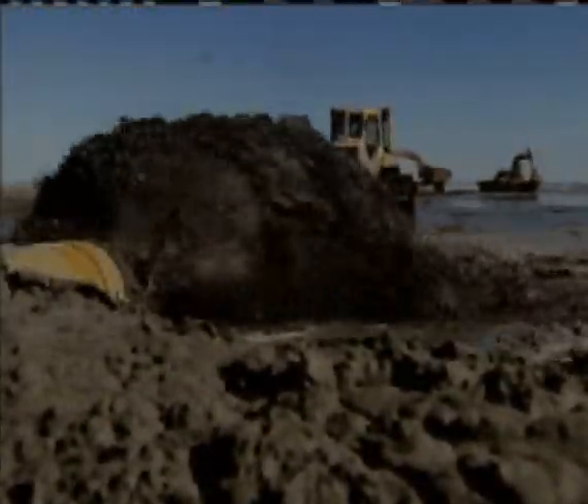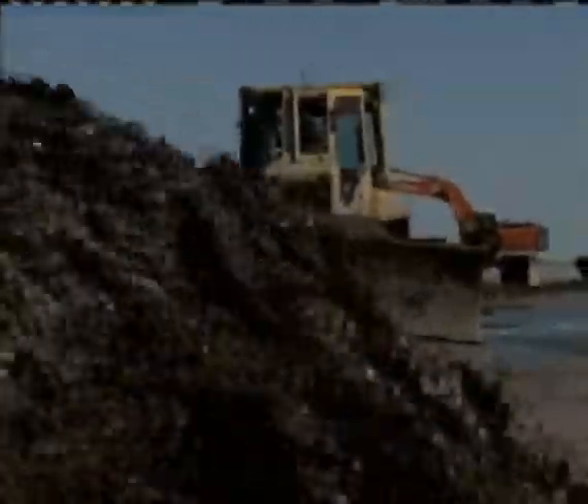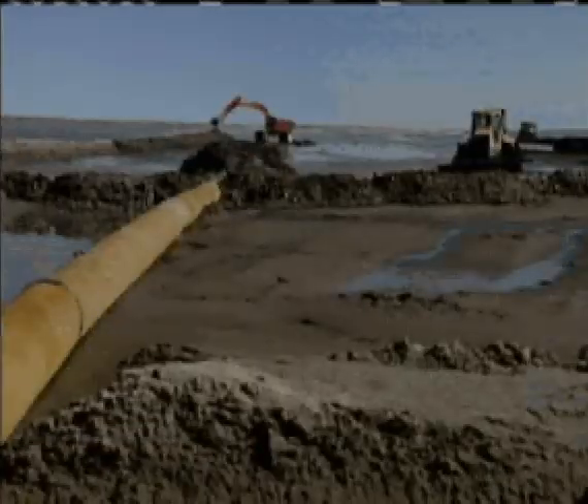Where we are right now was water just a week ago. What you are seeing is a marvel of modern engineering — hundreds of thousands of cubic yards of silt and sand being harvested from the Gulf to rebuild a hurricane-ravaged barrier island.